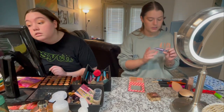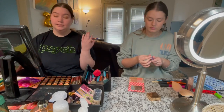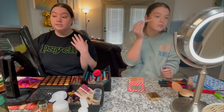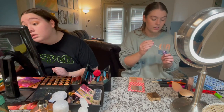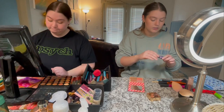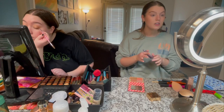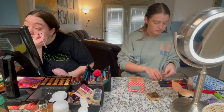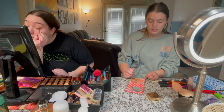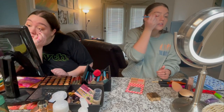McKinzie influenced me a couple weeks ago to buy the Urban Decay Eyeshadow Primer Potion because we both have oily eyelids. Ever since I used this my makeup doesn't smear all over my eyes. My eyelids are definitely oily — even without putting anything on. I'm taking my bronzer as eyeshadow — your bronzer can be used as eyeshadow because it just matches everything.